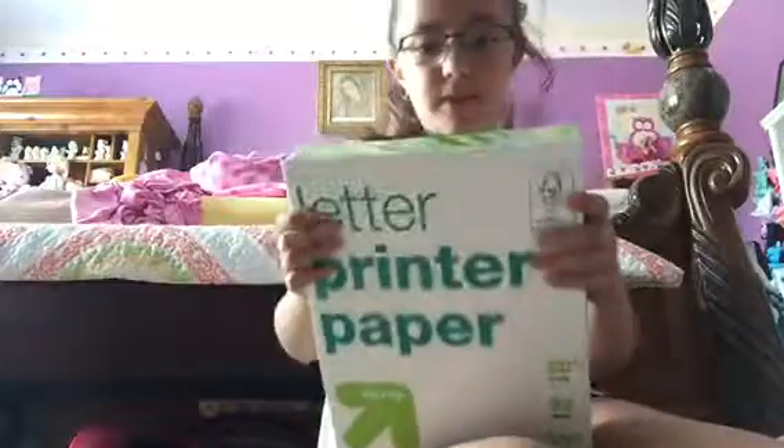So I went to the store and this bag is so heavy I can barely pick it up. First of all, we needed one pack of printing paper — just white printing paper, totally fine, nothing much.